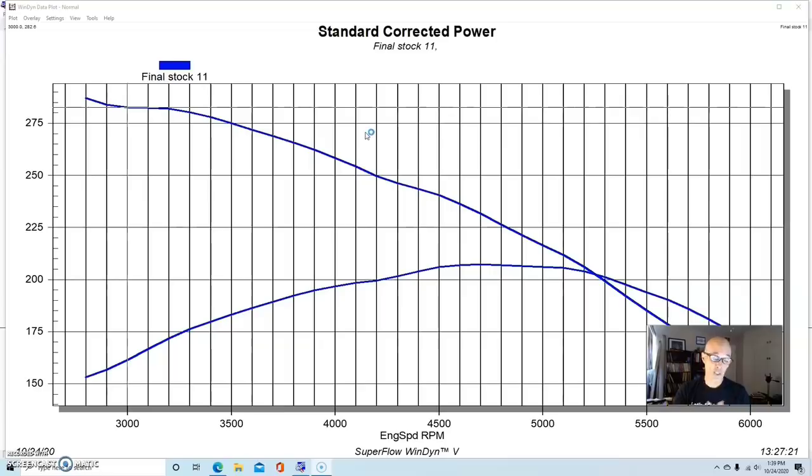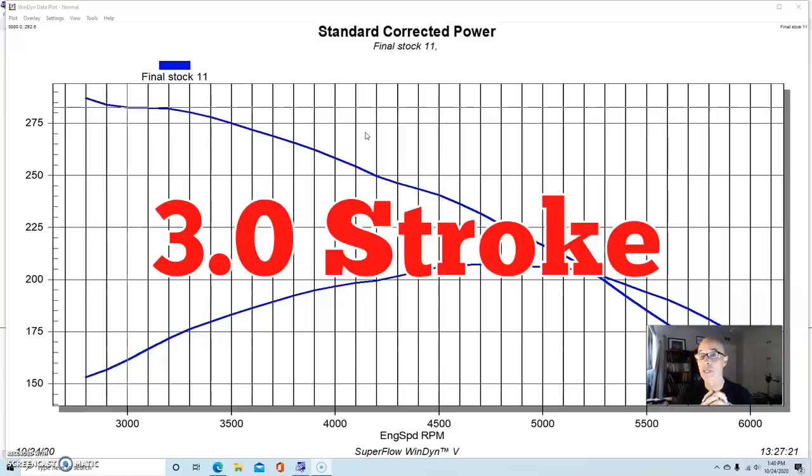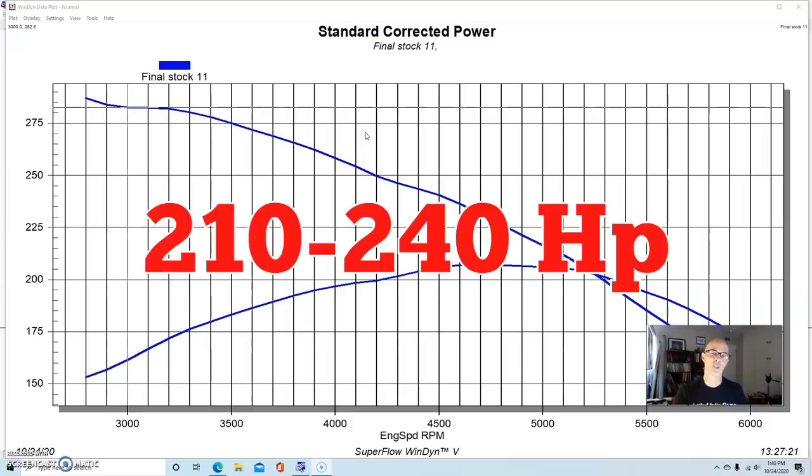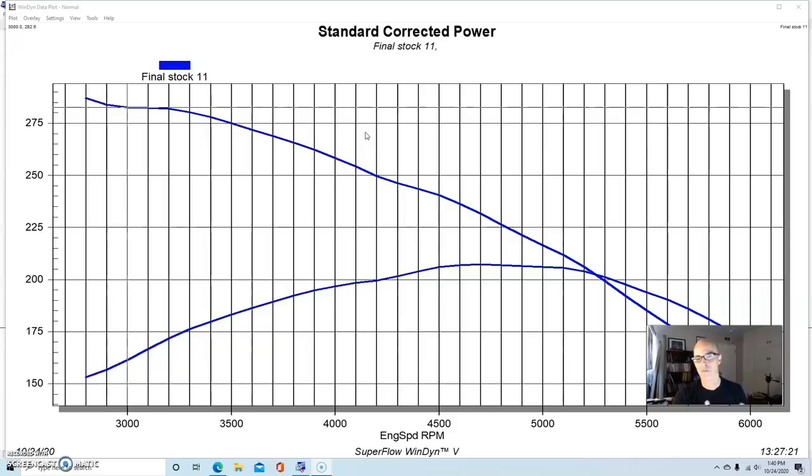Way back, GM's first small block originally came as a 265 cubic inch — a 3.75-inch bore and a 3-inch stroke — very similar to what we have here. It was designed in the mid-50s and replaced the Blue Flame six-cylinder in the Corvette, so it was obviously a good upgrade. It was rated at between 210 and 240 horsepower depending on configuration — single four-barrel, dual four-barrel, changes in compression and camshaft. Remember those were gross ratings back then, more like what you'd see on an engine dyno, not with all accessories and stock exhaust like today's ratings.